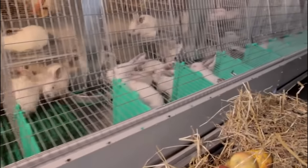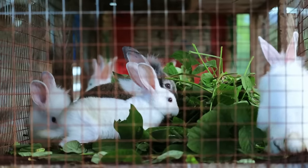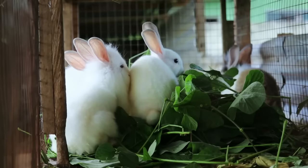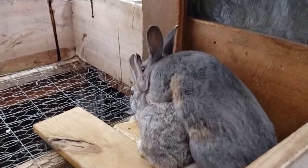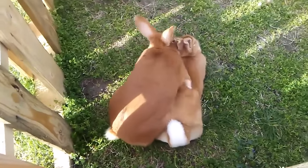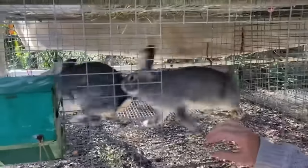One of the key factors contributing to the success of Peter Rabbit Farm is its strategic location in California. The state is known for its diverse agricultural landscape and favorable climate conditions conducive to rabbit farming. The abundance of natural resources such as fertile soils and an ample water supply provides an ideal environment for raising rabbits. Additionally, California's proximity to major urban centers offers convenient access to vibrant markets, ensuring a steady demand for rabbit products.